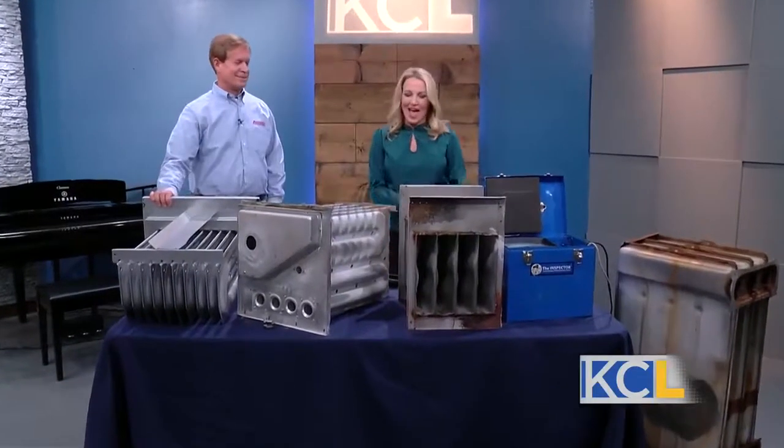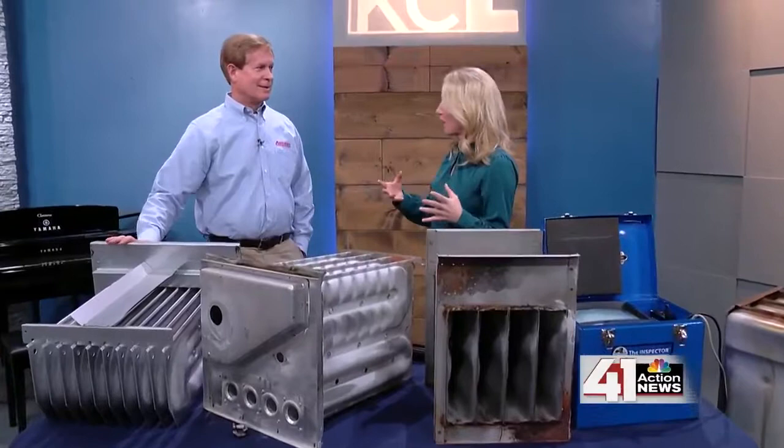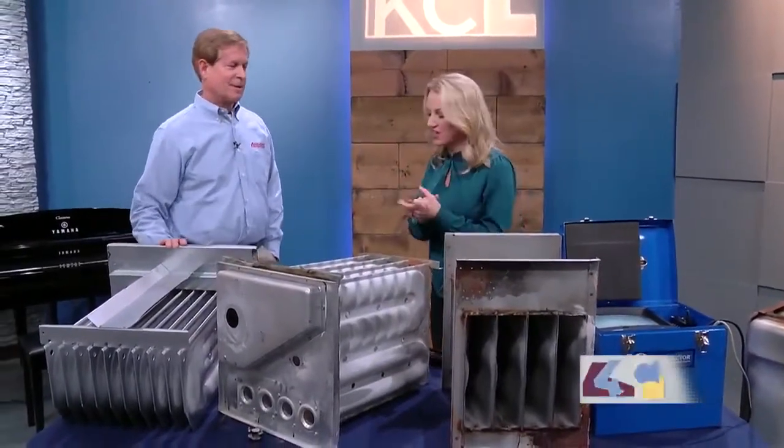With temperatures yo-yoing this time of year, you don't want your furnace to fail. Steve Burbridge, owner of Anthony Plumbing, Heating and Cooling, is here to help us. Welcome to the show. What is a heat exchanger, and why is it important that we know how it works and make sure it's functioning properly?